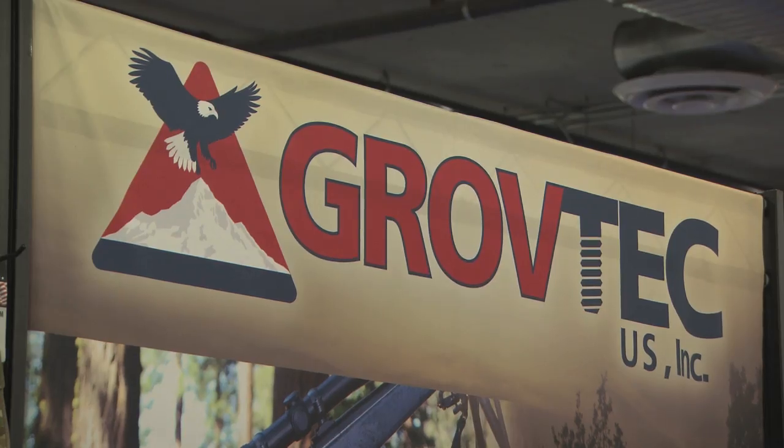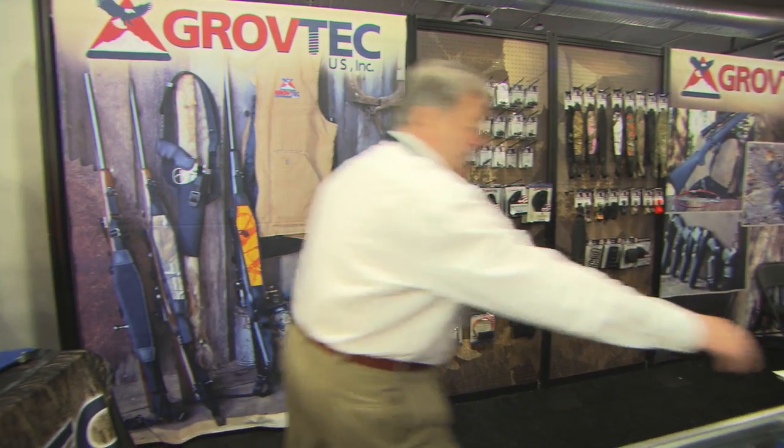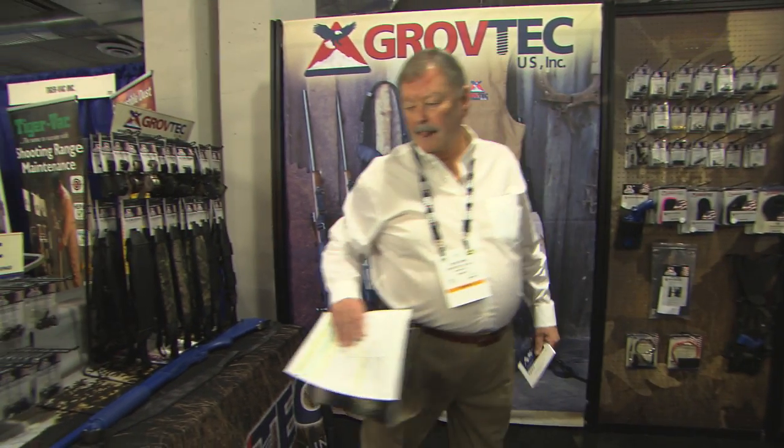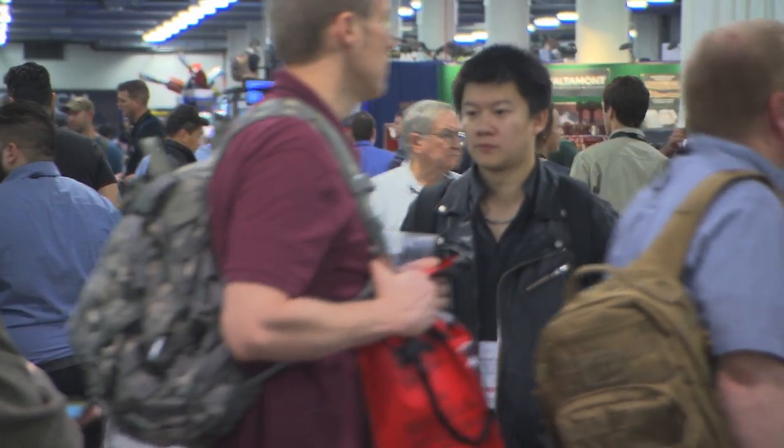SHOT Show for Grove Tech is great. It gives us another opportunity to get our name out there. We're really trying to build the brand. So to come to SHOT Show and the number of people that pass through here and the traffic that we have, it's a huge help for us.